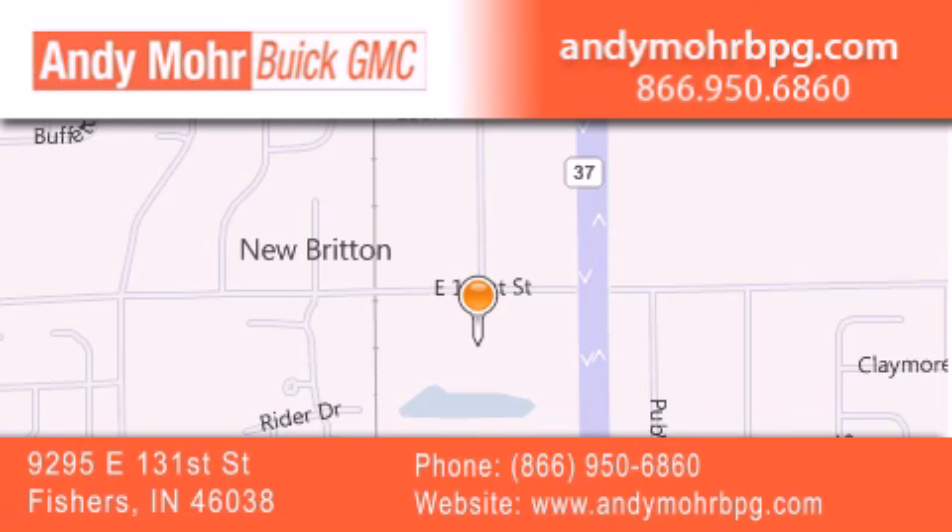Get new car pricing and receive free no-obligation price quotes. Stop by and visit us at 9295 East 131st Street in Fishers, or see us online at andymorebpg.com.